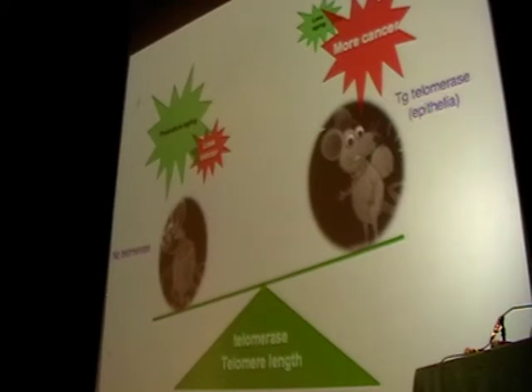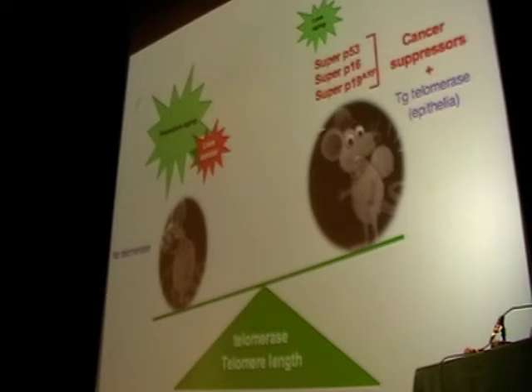We reasoned we could increase telomerase in a context of increased cancer resistance. In collaboration with Manuel Serrano's group, we developed transgenic mouse models with increased expression of three important tumor suppressors. The combination of increased telomerase — within the TERT gene — together with increased cancer resistance produced important effects on longevity. These mice carry three or four transgenes, and for simplicity I will call them super-M mice.